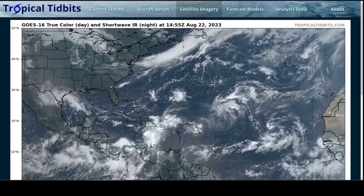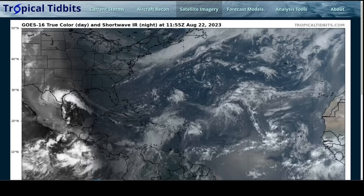Hi, this is the Tropical Tidbit for Tuesday, August 22nd. We still have a lot of activity in the Atlantic, but some storms are starting to drop off the map. We had a new one yesterday, Tropical Storm Harold, which is now moving quickly inland over South Texas.